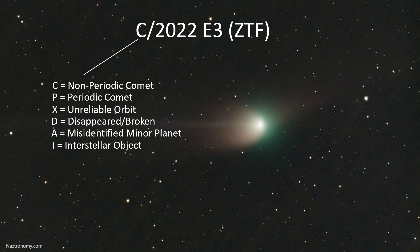I'm not sure what the 2022 refers to, so let me know in the comments below. The E3 is based on a half-month calendar subdivision where each month is divided into two halves and assigned a letter, A through X. E being the fifth letter of the alphabet is assigned to the first half of March, and the 3 indicates it's the third comet discovered in that period. This comet was discovered on March 2nd, 2022 — meaning they discovered three comets by just the second day of March.